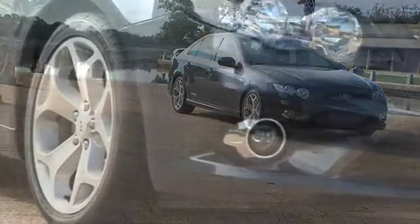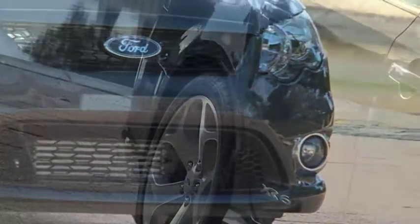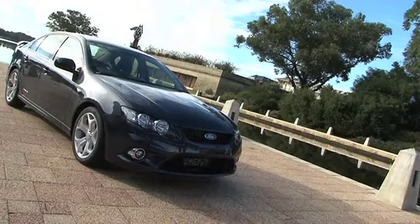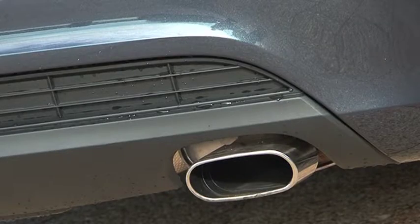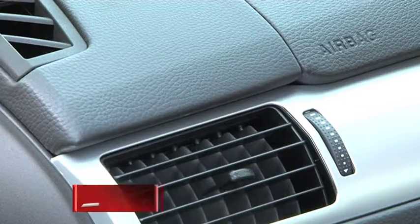The Falcon XR6 Turbo is not a car for everyone, but represents great value for money. The quality of tactile surfaces is high, the XR6 is robustly engineered, and the build is solid. Few cars can withstand the rigours of Australian roads like our homegrown Sixers. It's also satisfying to know that the big Ford receives the highest safety rating from ANCAP — five stars.